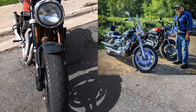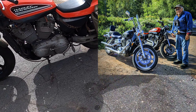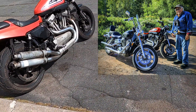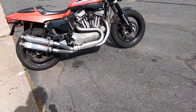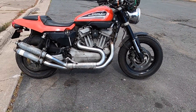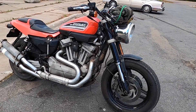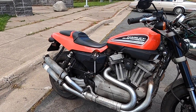The guy that owns it — he's standing over there, he doesn't want to be in the video. He bought it new and he's had it all these years. He's done a little bit of work to it to keep it going and just had a blast with it. It's a Euro spec bike that got to America somehow. He's got about 55,000 miles on it.